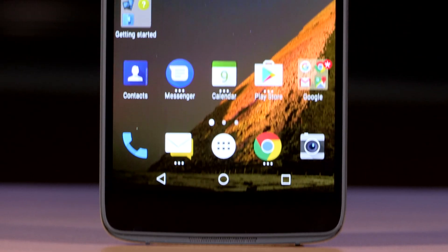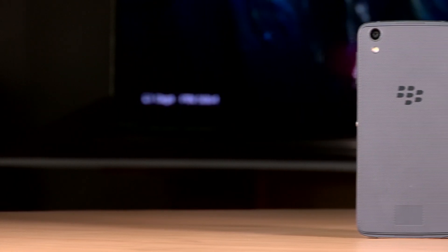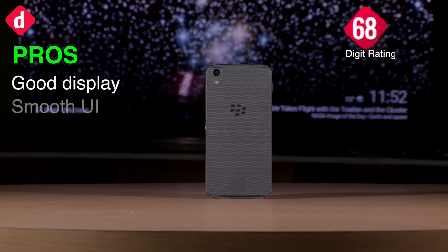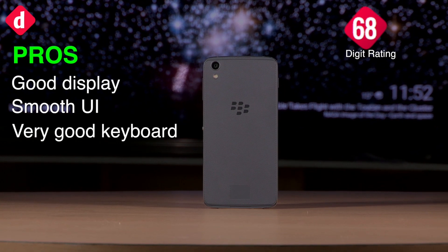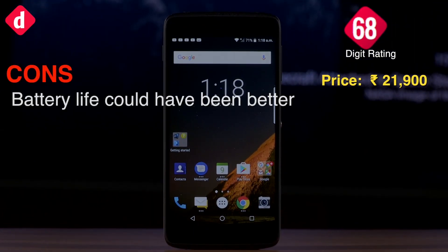Overall, we think that the BlackBerry DTEK50 is a decent smartphone, but it has some striking shortcomings that can't be ignored. It has a great display and decent front-facing speakers, but the battery life of the smartphone is disappointing. However, as far as multimedia is concerned, you are better off looking at one of the many alternatives.